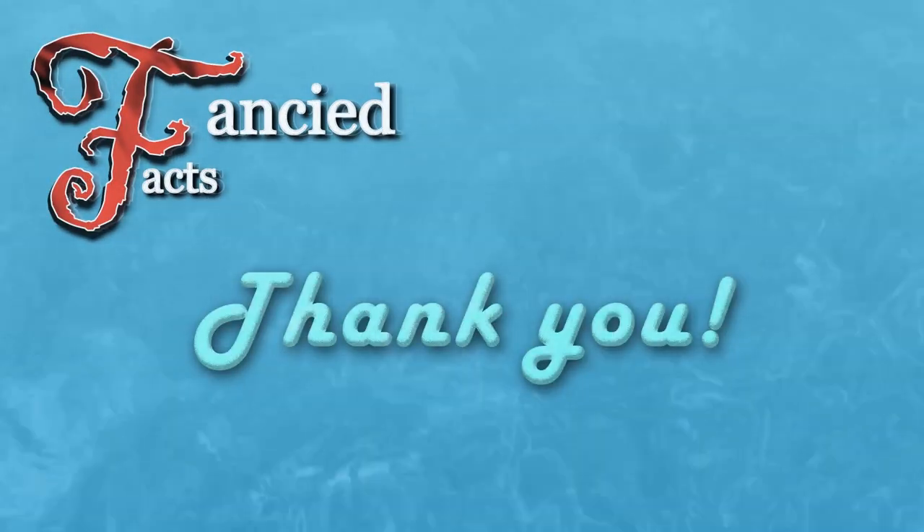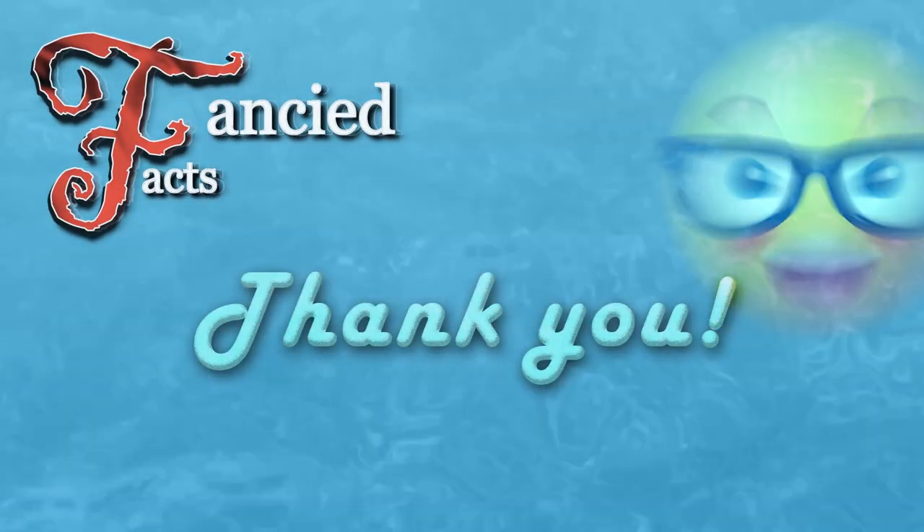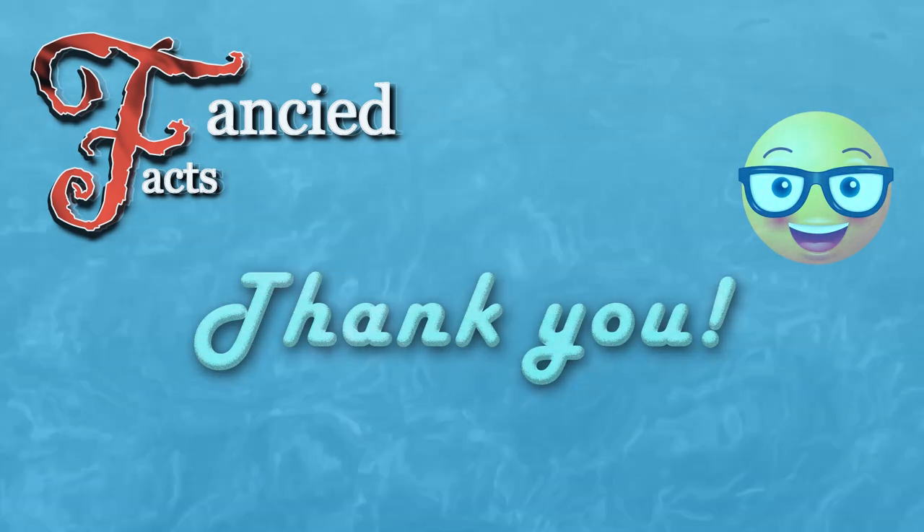Thank you for watching. Please like, share, subscribe, and hit the bell to be notified of any future videos.